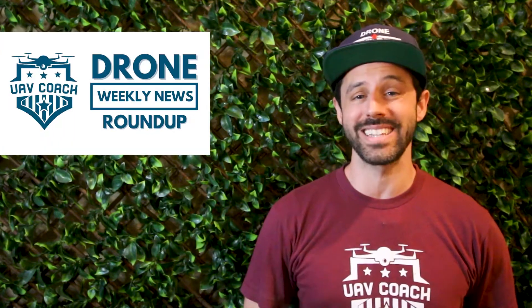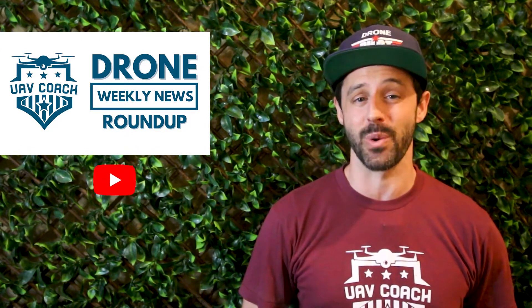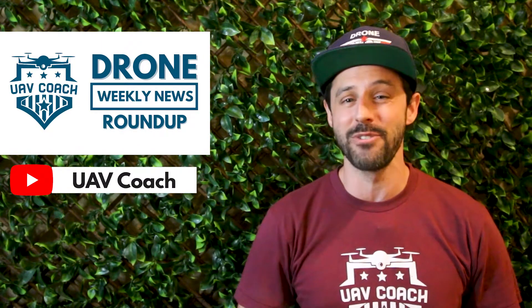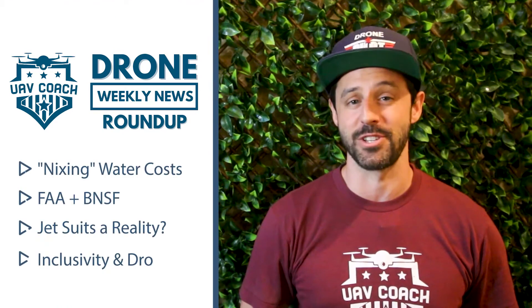Hello drone community, this is Alan at UAV Coach and Drone Pilot Ground School, and welcome to our Drone Weekly News Roundup. Each week we go through the drone industry's top stories. Make sure to subscribe to our channel to stay notified when new videos are released. This week we have four stories to dive into.